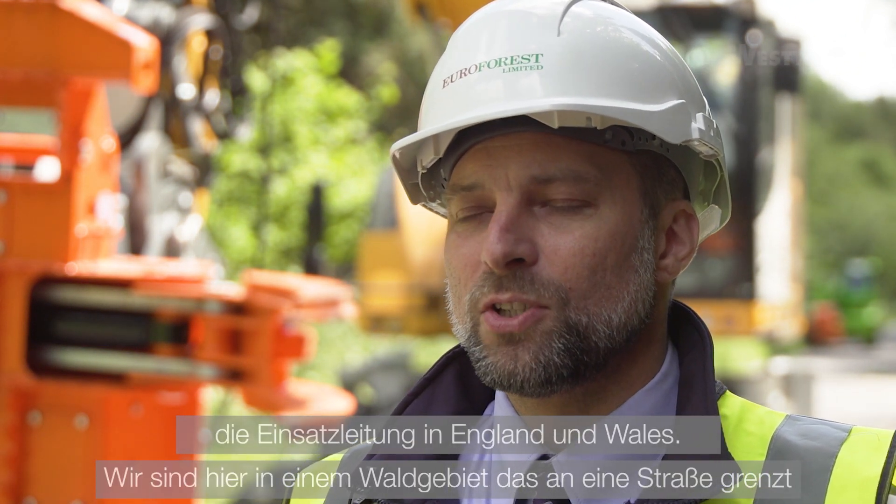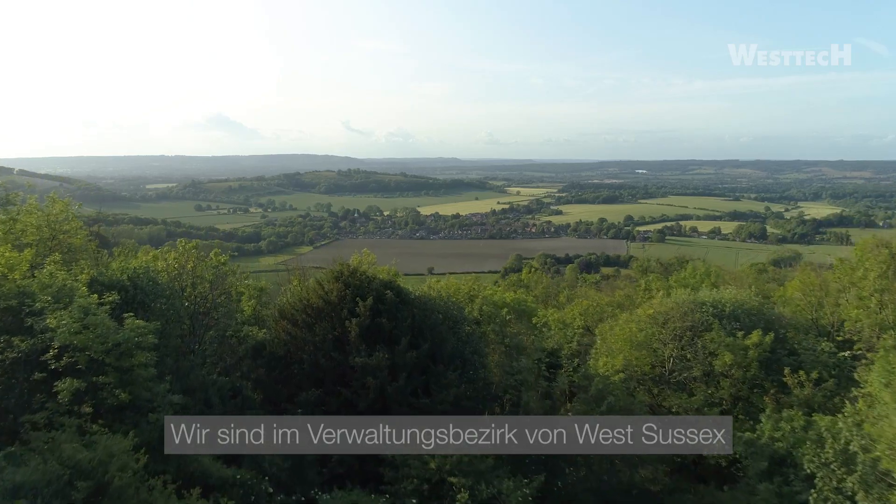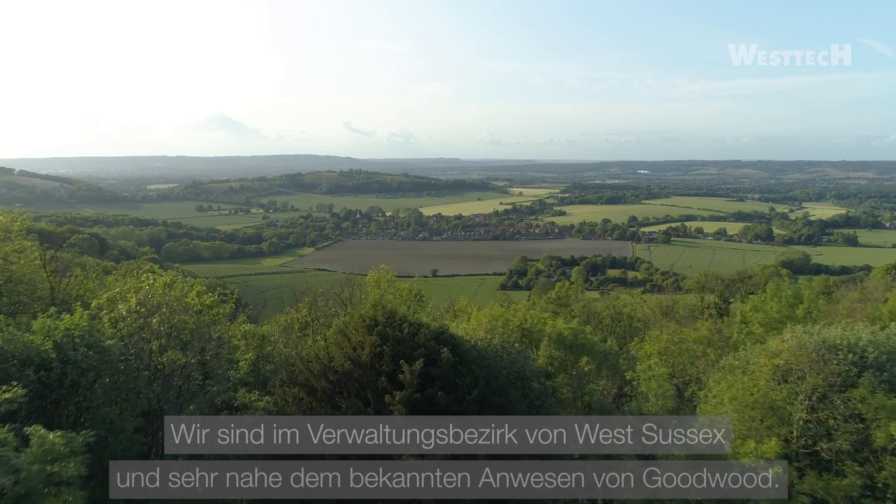My name is Mark Williams and I work for Euroforest Ltd. My job title is Head of Operations England and Wales. We are on a woodland site with a road frontage in the south of England. The woodland site is managed by a company called Fountains Forestry. We're in the county of West Sussex and very near the famous estate of Goodwood.